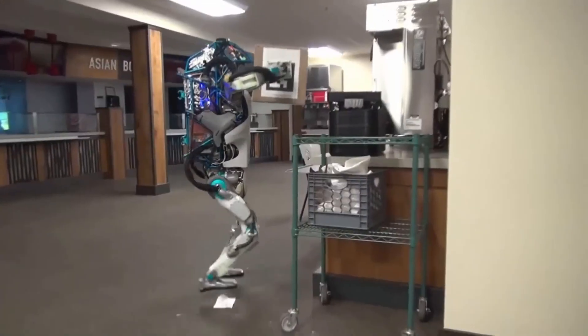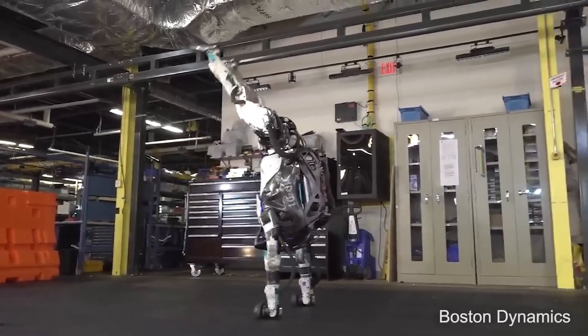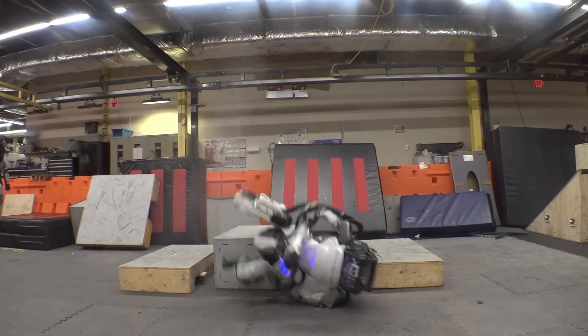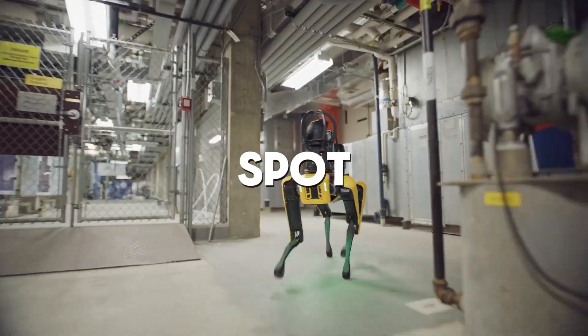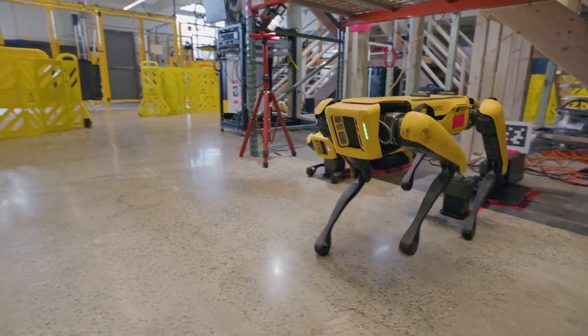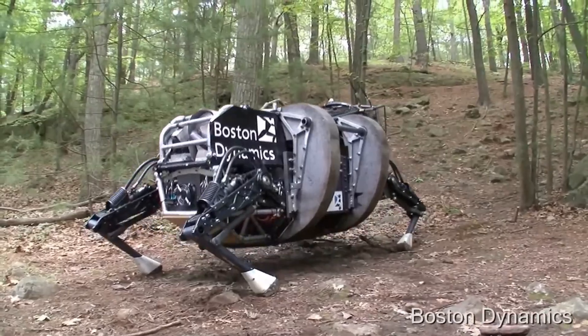While the new Atlas has some jerky movements, its overall motion is noticeably smoother and more fluid than other humanoid robots on the market. This progress suggests mechanical sophistication comparable to Boston Dynamics' other well-known robot, Spot. You can definitely see a family resemblance in their design philosophies.